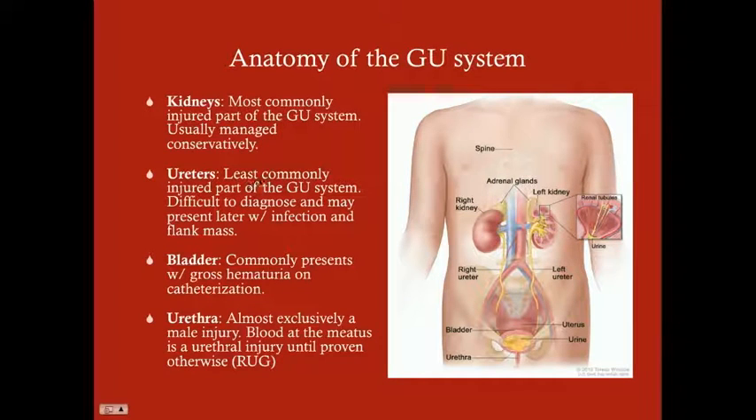The ureters are the least commonly injured part of the GU system. Something that sets this apart from the other three is that it's very difficult to diagnose and often presents later with an infection and a flank mass. That flank mass usually contains blood and urine extravasated from the compromised ureter, and that gets infected.